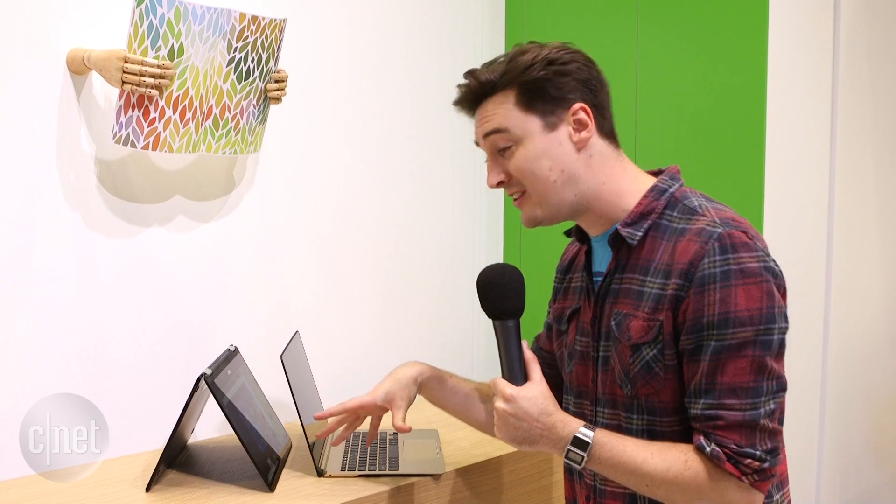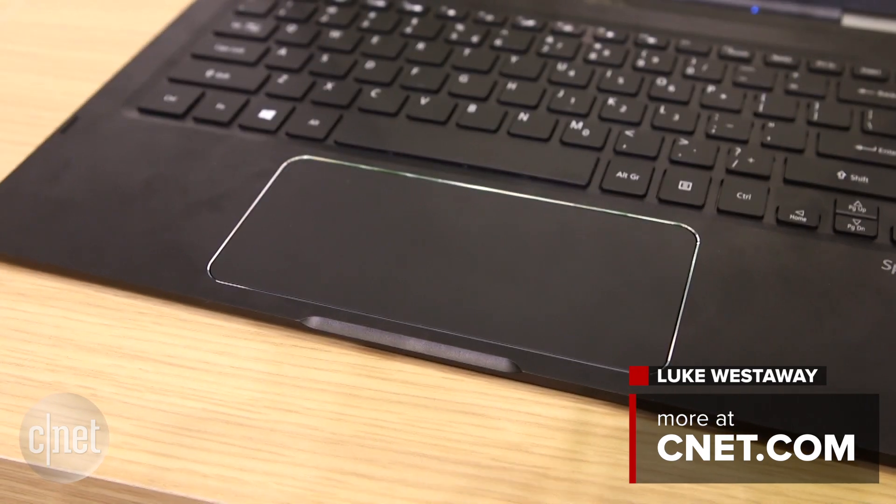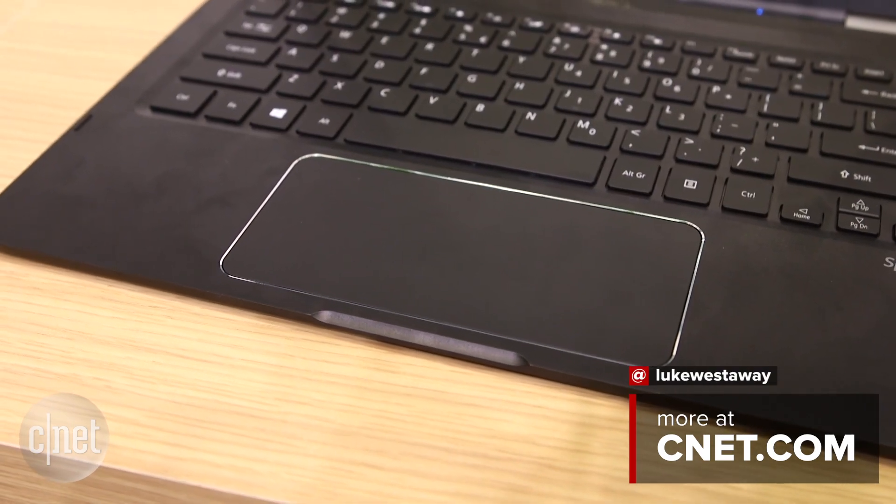One thing I'd like to point out about both machines is that they've got absolutely enormous trackpads. I think that's pretty interesting and it could make them a lot more usable than some laptops, so I'd like to see more of that. That's all for now — for much more, check out cnet.com/ether.